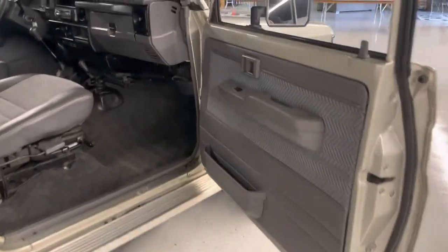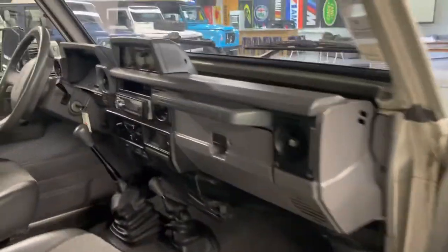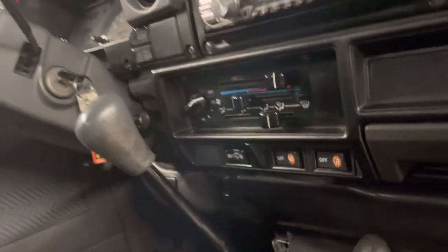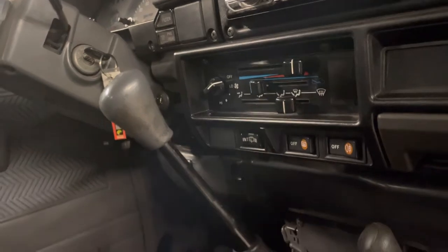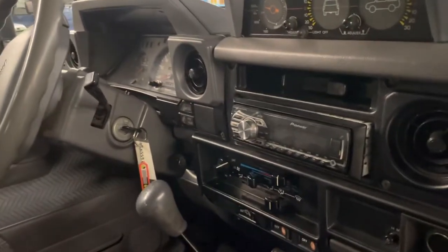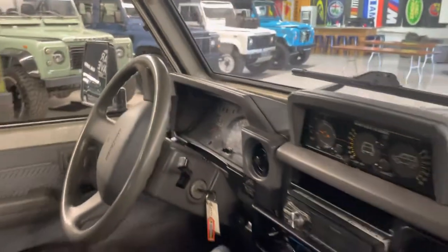It has power windows, rear wiper, rear defrost, and a Pioneer head unit. We normally don't test aftermarket equipment like that, but if you want us to put in a deck for you, that's not a problem at all.